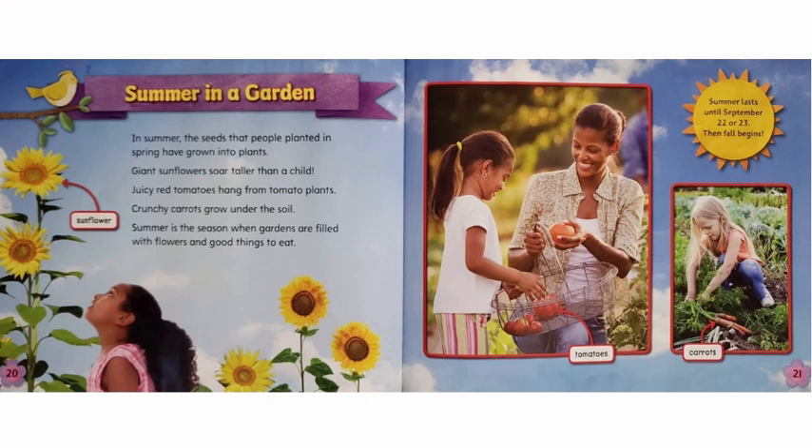Summer in a Garden. In summer, the seeds that people planted in spring have grown into plants. Giant sunflowers soar taller than a child. Juicy red tomatoes hang from tomato plants. Crunchy carrots grow under the soil. Summer is the season when gardens are filled with flowers and good things to eat. Summer lasts until September 22nd or 23rd. Then fall begins.